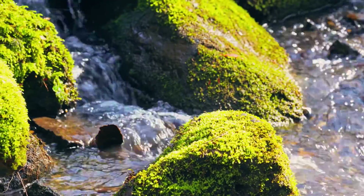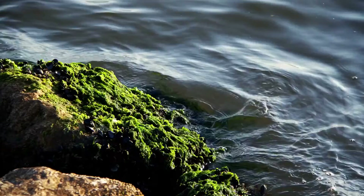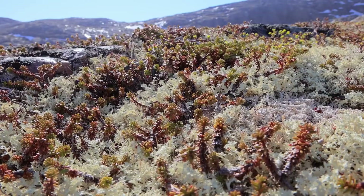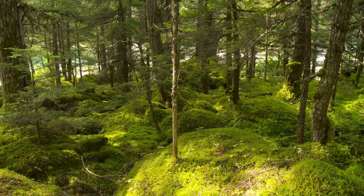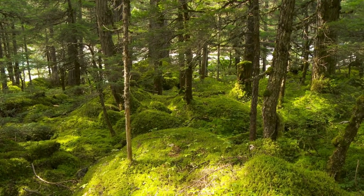One of the coolest things about moss is that it can grow in places where many other plants can't. You can find mosses living on rocks, tree barks, and even in the harsh conditions of the Arctic. They don't need a lot of light, so you'll often find them in shady, moist places like the forest floor.